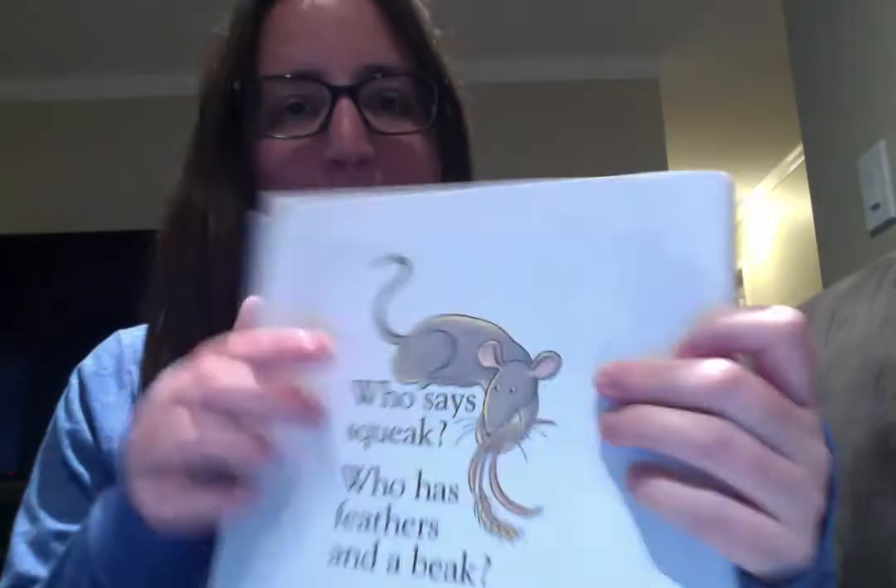Let's see: who says moo? Does anyone know who says moo? It's a cow! Who says squeak? Let's see if you know — it's a mouse!